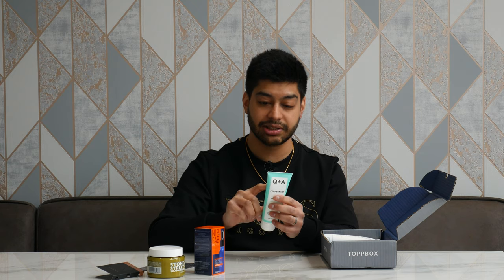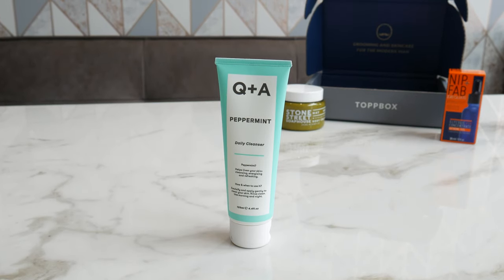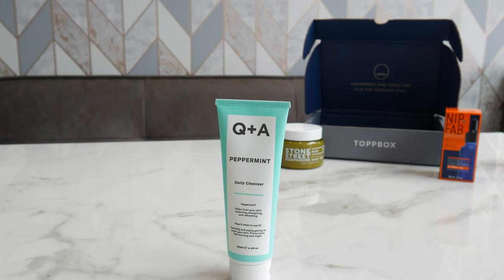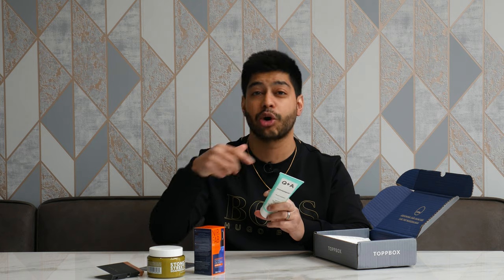On the back it says what type of skin it's good for. One thing I need to mention is that when you actually sign up for this thing, you can pick your criteria — because obviously everyone's skin is different, everyone's hair is different. Facial hair is all different too. You might have oily skin, dry skin, sensitive skin, acne, spots. You might have thick hair. When you sign up, you get to pick your preferences and they'll only send you products suited to those preferences.